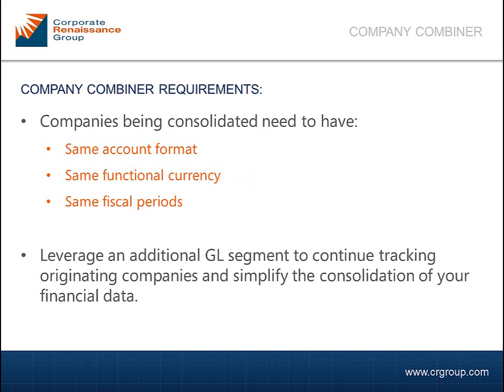Moreover, an additional GL segment can be introduced to identify transactions based on the originating companies. This makes the financial reporting for each individual company still possible, and the consolidation of them all has now become much simpler.